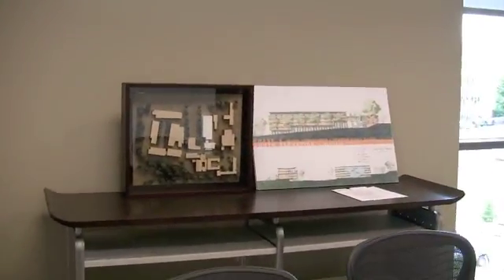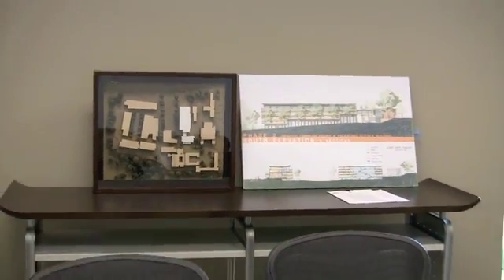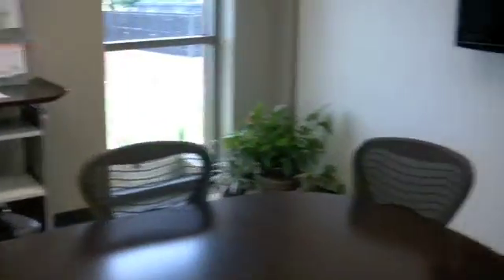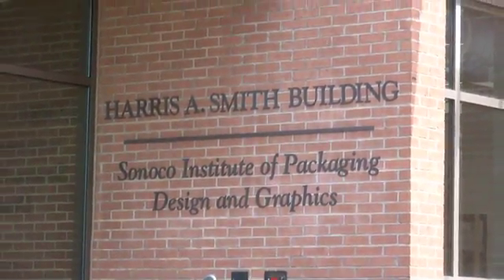This is the executive conference room — really just a nice setup. This shows you the second building we plan on putting together over the next five years, which will actually extend out the back of the building. That's the Harris A. Smith Building, housing the Sunoco Institute of Packaging and Design.